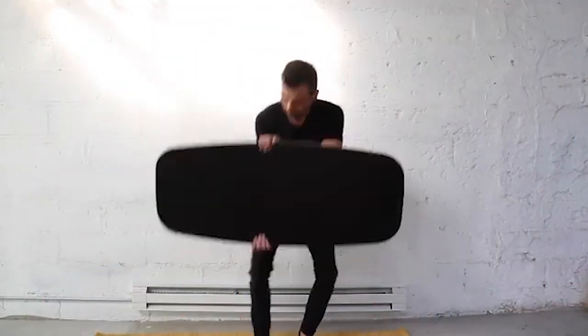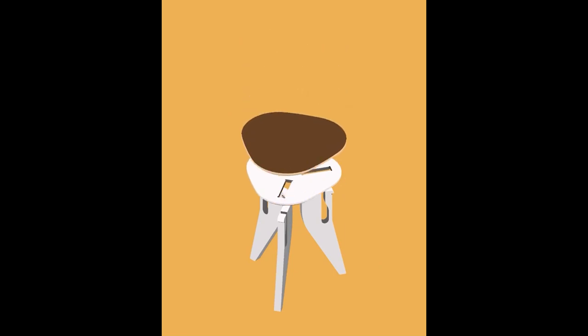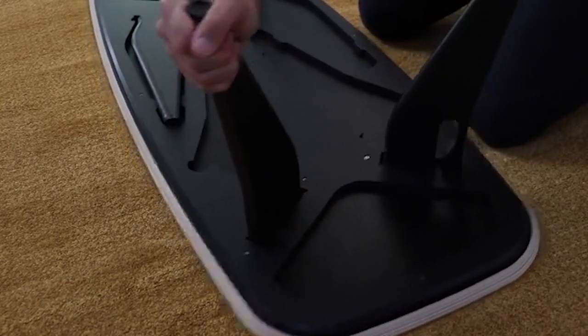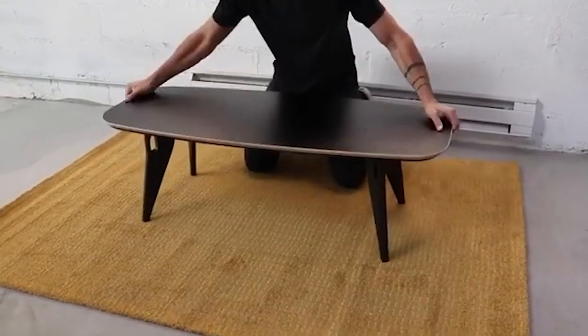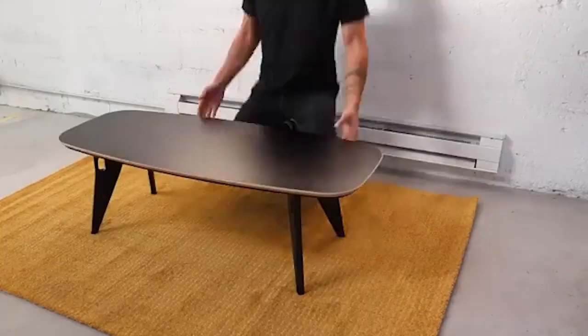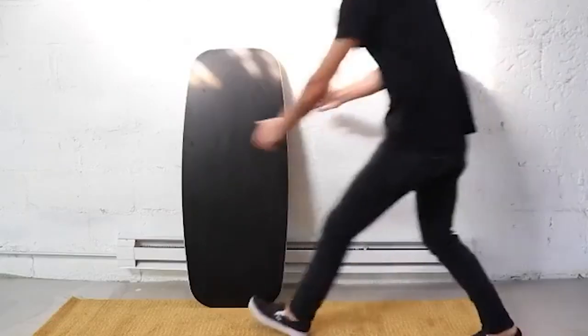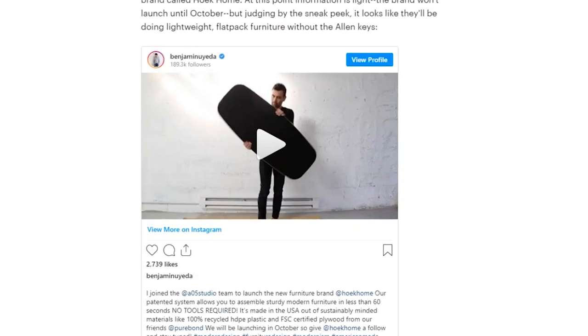Now for some news: designer Ben Ueda of Homemade Modern is teaming up with AO5 Studio to release a new sustainable furniture brand called Hoke Home. What they've been teasing so far is a line of tool-free flat-pack furniture. In a series of Instagram videos, you can see how the HDPE plastic legs clip into fitted pockets built into the underside of the table. All you have to do is pull them out and snap them into place. By squeezing the leg, you can also remove it and store it back in its little cutout. It's apparently a patented system, but it's an awesome idea to put into your own personal use, especially if you have a CNC router.